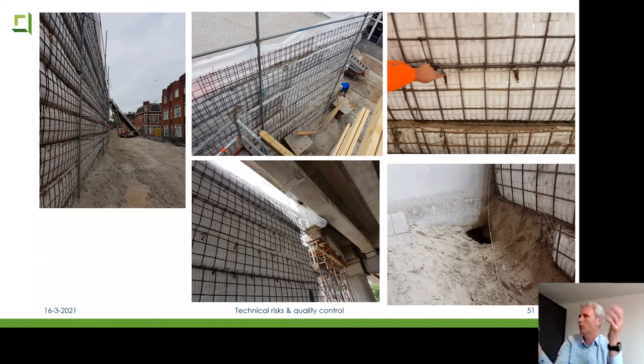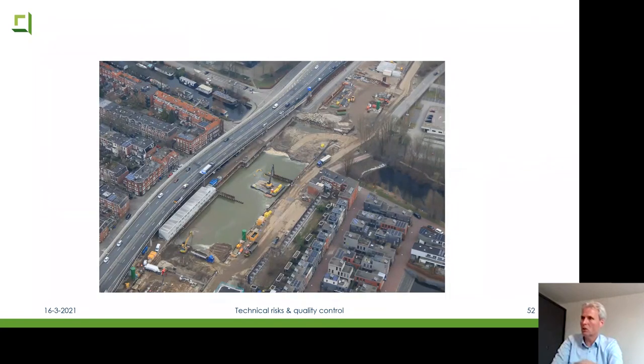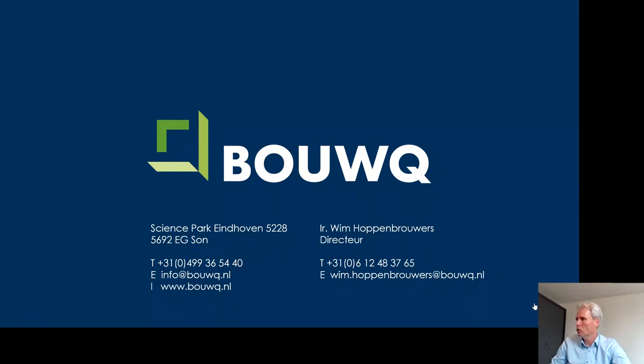This is the last picture. I'm going to stop sharing my screen. I hope you enjoyed this presentation, and now I'm available for questions.